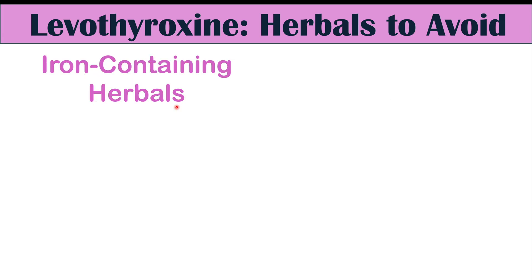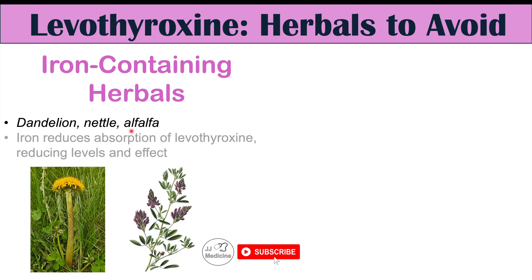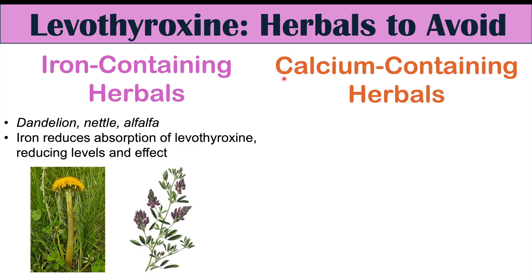Iron-containing herbals are also something to look out for. These include dandelions, nettles, and alfalfa. Iron reduces absorption of levothyroxine by binding to it, which reduces its levels and effect. You should wait at least four hours after taking levothyroxine before taking any iron-containing herbals.